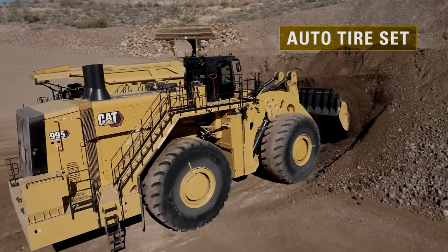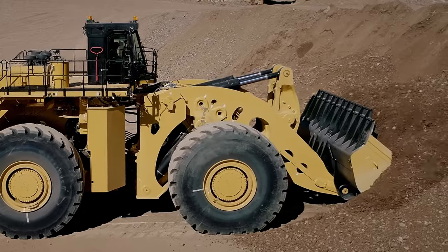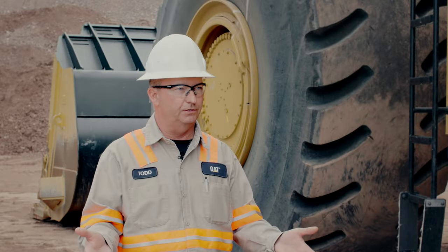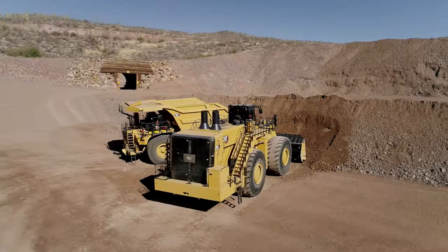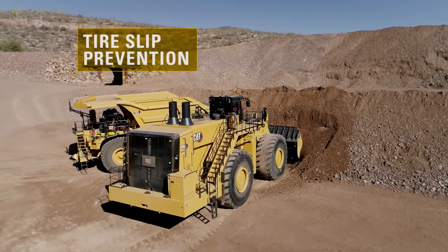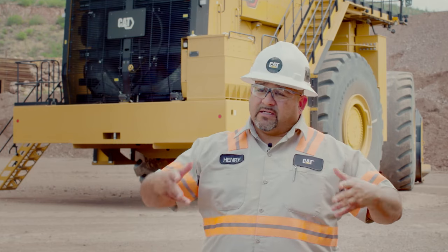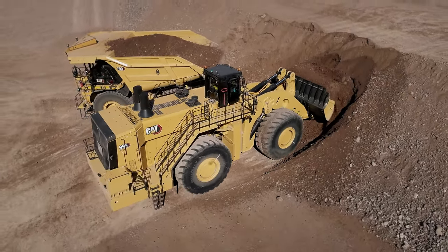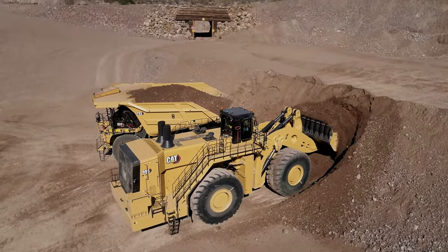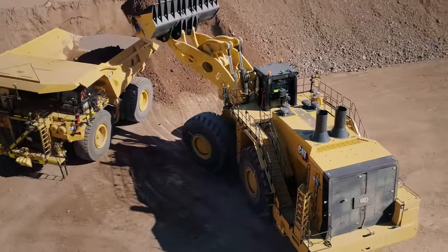Tire set is another auto dig feature — whenever you enter the pile, you'd normally have to pull up on your hoist control just enough to set your tires so you don't spin. With auto tire set, the operator no longer has to worry about that. Tire slip prevention helps operators by backing off a little when digging into the muck to prevent tire slipping. Before, you'd have to manually dial down the rim pull setting, but now tire slip prevention takes care of all that behind the scenes.